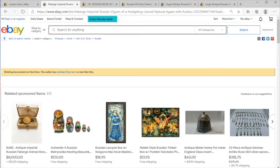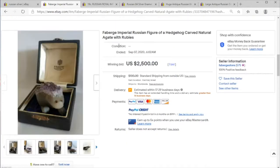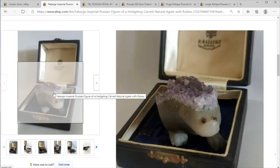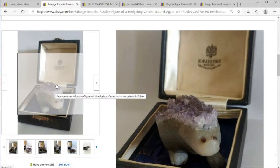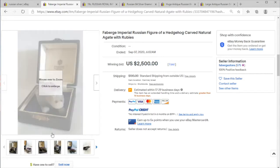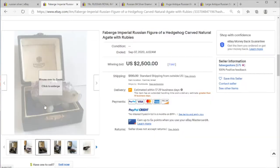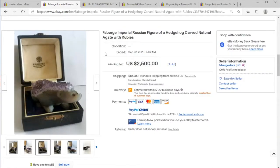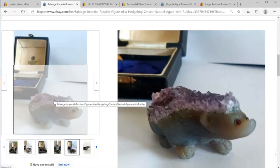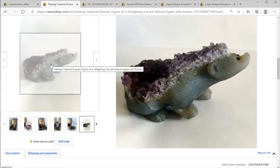Anytime you're talking Russian sterling silver, we have to talk about the granddaddy of all fine artsmiths — Fabergé. Here we have a carved hedgehog with agates and rubies as eyes, and we have the Fabergé box, dating this to the late 19th, early 20th century. This is a remarkable piece of Russian craftsmanship, and it doesn't appear to be any silver inset in here at all.